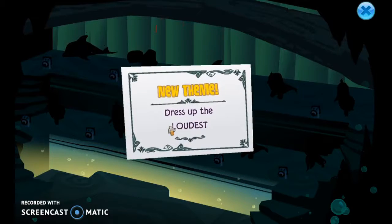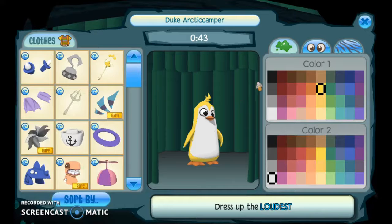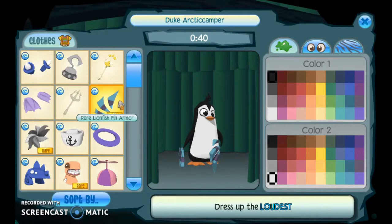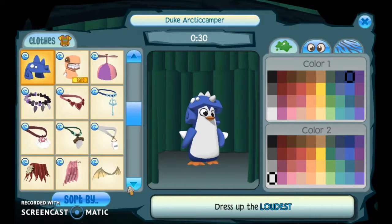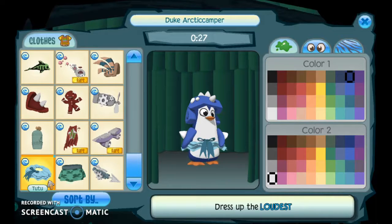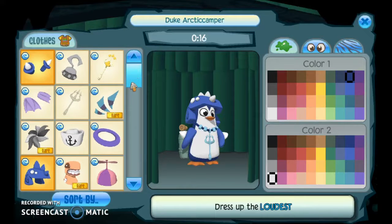What's this one? Loudest? I have no idea what this stands for, I'll try anyway. I think 'loudest' means stands out the most — I don't know. I'm just going to try putting on a uniform and nothing else. Okay, this kind of looks good.